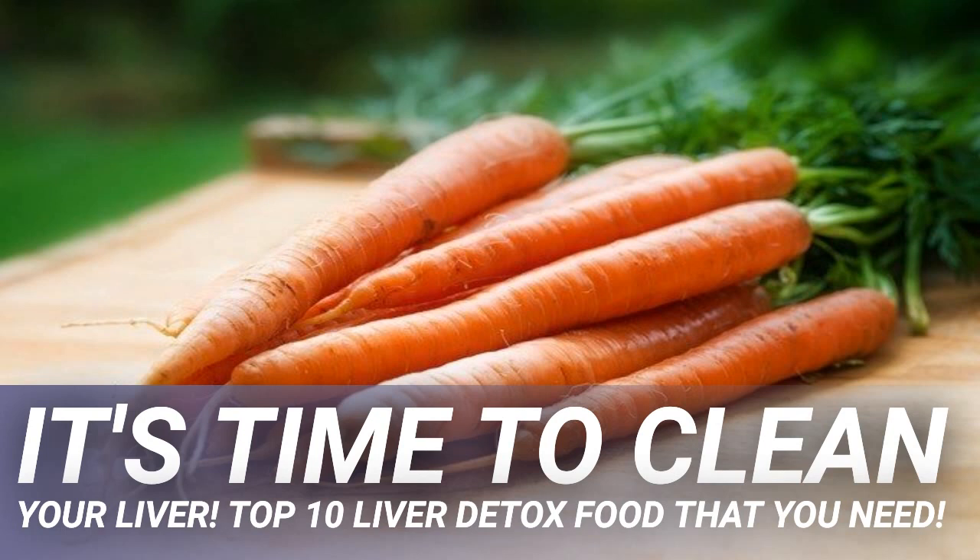Finally, lemons are also essential for keeping the liver clean. Lemons are high in vitamin C, which is a natural antioxidant that can help the body with the conversion of toxins to make them water-absorbable. Lemons are also high in phosphorus, fiber, magnesium, iron, copper, flavonoids, and more, all of which are beneficial for the entire human body.